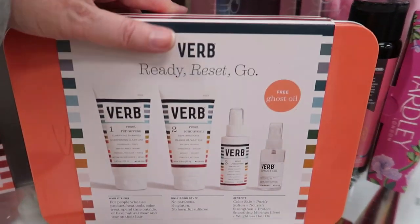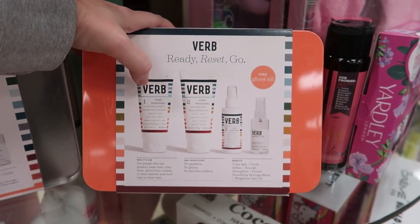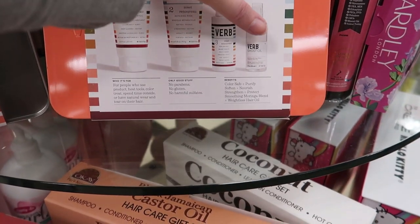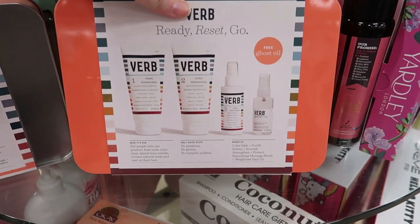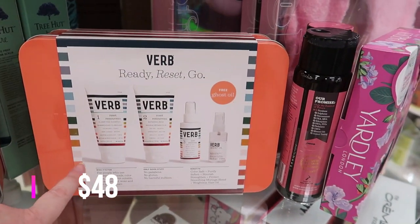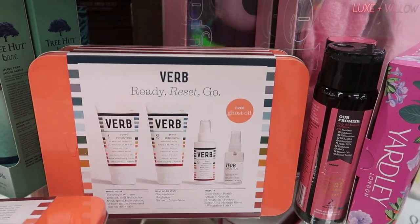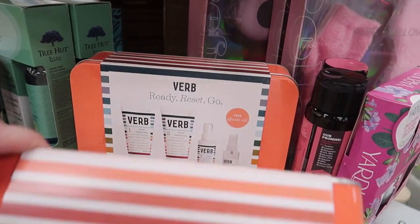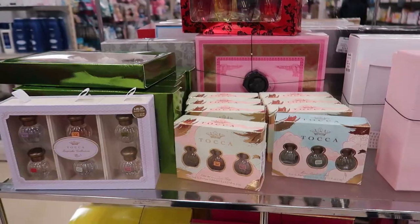Here's a Verb hair set — I've heard quite a bit about Verb, that it's really good, and I'm pretty sure they sell this at Sephora. You get: One (clarifying shampoo), Two (repairing mask), Three (sealing mist), and the Ghost Oil for free. This is $29.99. I do want to try Verb, especially the treatment products, but I think I'll wait until after the holidays when these will be on sale around December 26th.